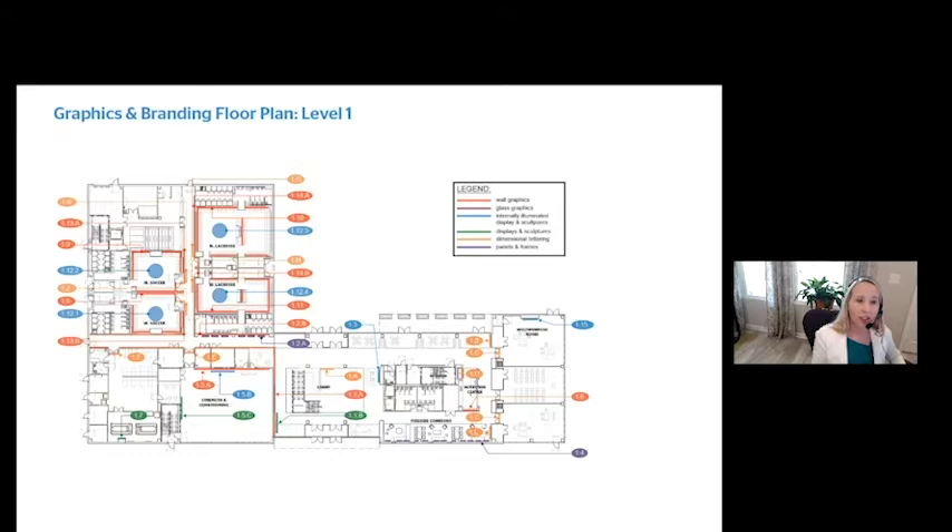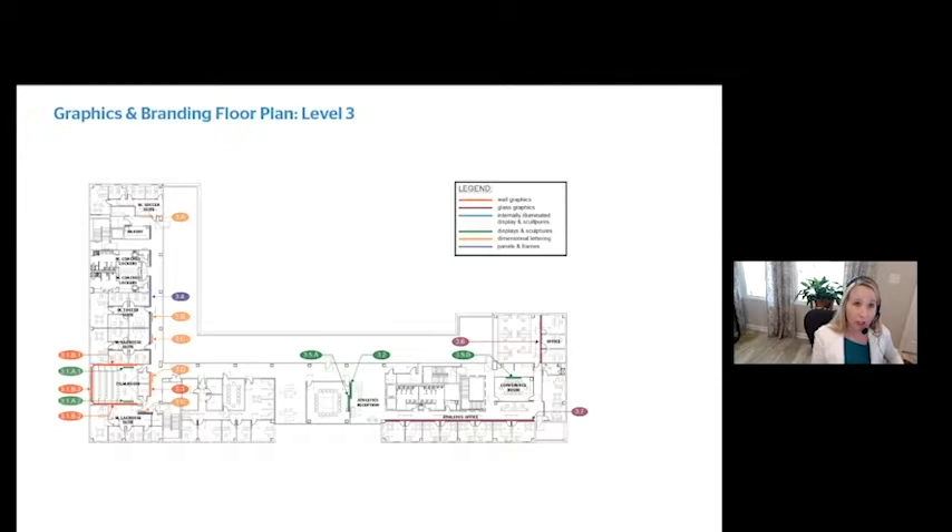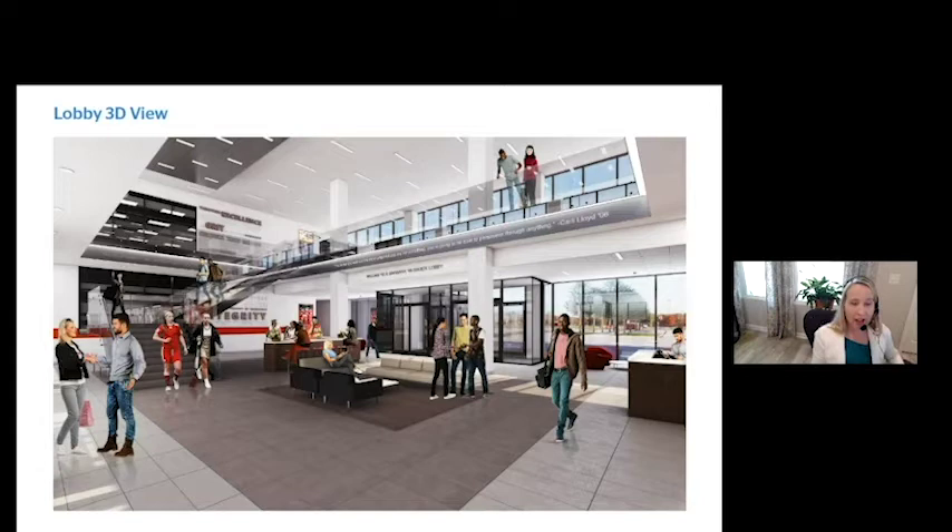The first floor is mainly for the athletes — lots of action, training facilities, and locker rooms. The middle floor is more academic, so it's much more subdued. The top floor incorporates athlete spaces like the film room for studying film and recruiting, but is mainly for coaches. The main entry lobby is fully integrated — nothing looks plunked on a wall; it was all developed with a sense of place to feel intentional.